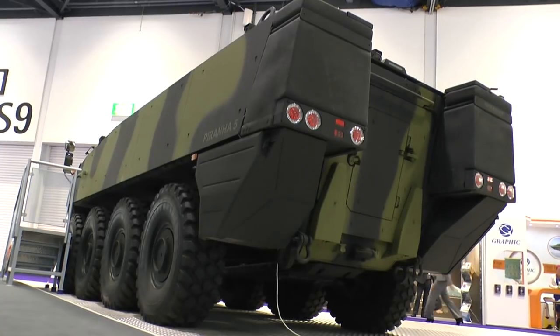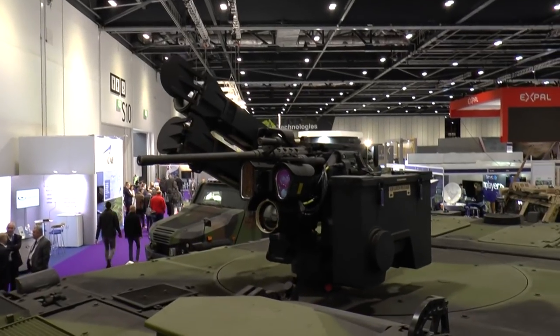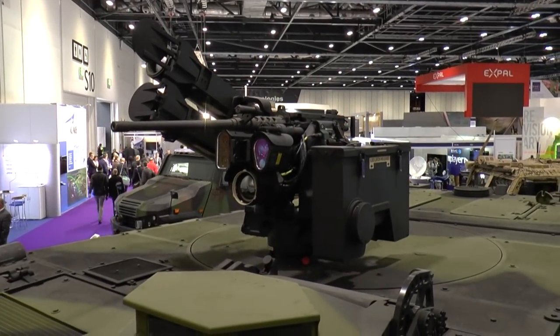This vehicle, if you look, is fitted with a Kongsberg remote weapon station which is armed with a .50 calibre machine gun, and it could also be fitted with an anti-tank guided weapon.